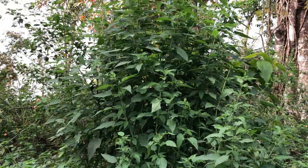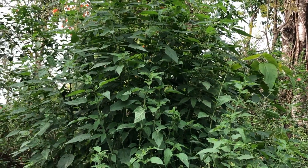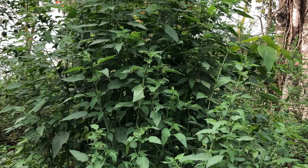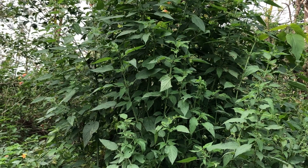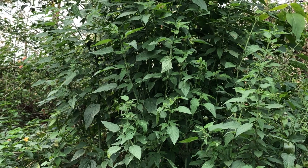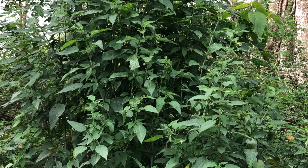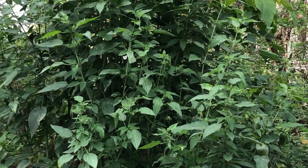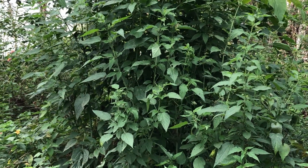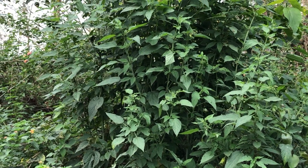Number five health benefit is that it really works for reducing blood pressure. And number six health benefit of this species is that it works for liver disease. If you have a liver problem, you can use this plant regularly as a curry and it works to improve liver disorders.